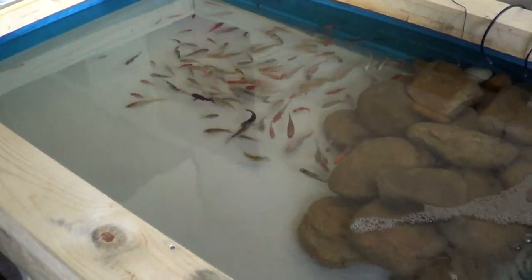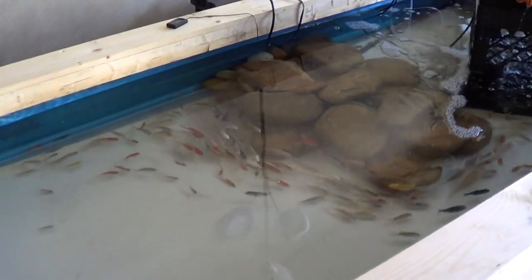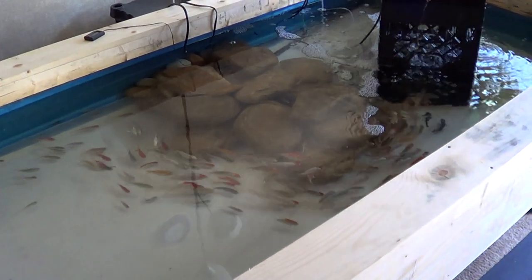Hello everybody, this is Manny and Manuel for Howie's Indoor Koi Pond. As you can see, we have a koi pond literally in the living room of my apartment. Come check it out.